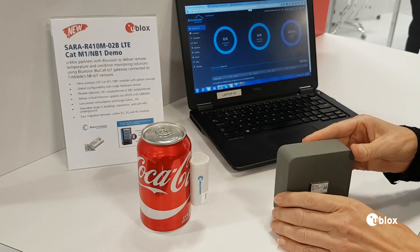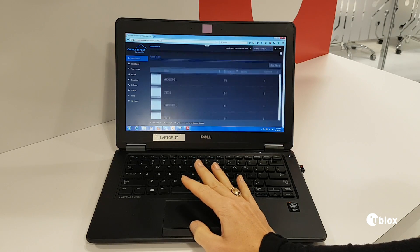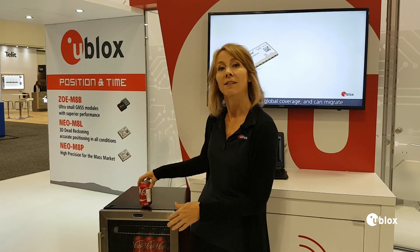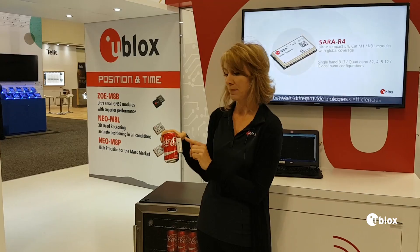We have partnered with a customer BlueVision to integrate the SARA R4 module into a temperature monitoring solution and send this information up into the cloud. What we have here is a little mini-fridge and we have several of these BlueVision temperature sensor beacons attached at various points in the cooler.